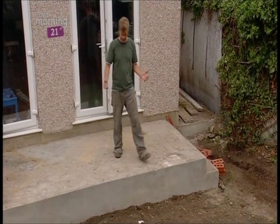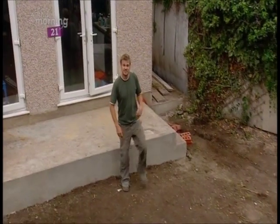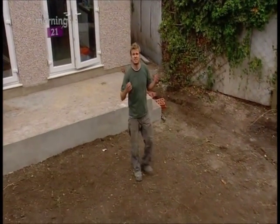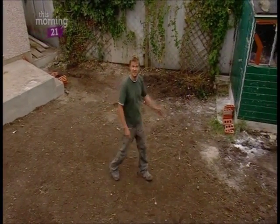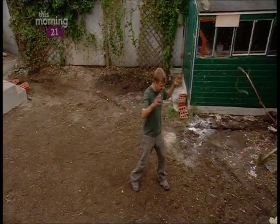Down here we're going to have a decent-sized lawn — they've got three children so that's going to give them lots of space to run around and play. The main feature in this garden is going to be up here at the back, where we're going to put a seating area — a contemporary take on an old-fashioned classic: the pergola.